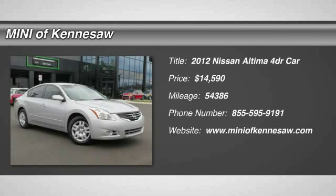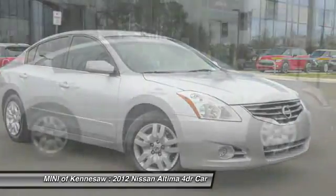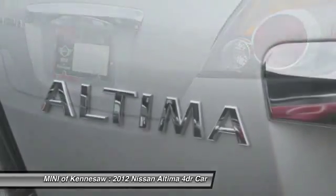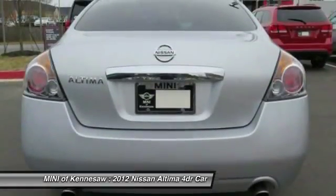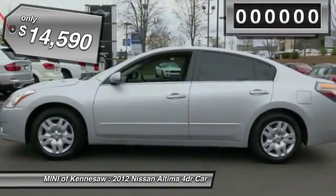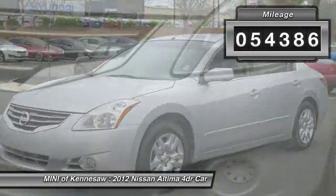The 2012 Nissan Altima. The Nissan Altima offers advanced features to make life easier, and most of the features come standard. Combine that with the powerful engine, six standard airbags, and over 5,000 quality and performance tests, and you'll see the Nissan Altima is made to drive and built to last, and is priced below $15,000. This vehicle has less than 55,000 miles.